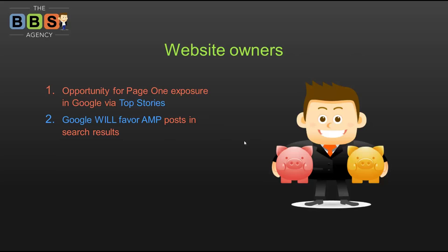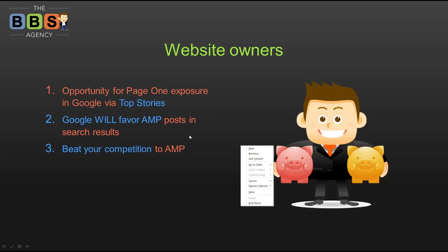Google has also said they will favor AMP posts in search results — and this is different from what Google has done before. Google has always been somewhat vague about what makes a page rank highly. They've said things like: provide good relevant content, have good page authority, link to high-authority resources, get social shares. That's pretty generic. But Google has specifically said on mobile searches, if you have an AMP page, your posts will get favored.